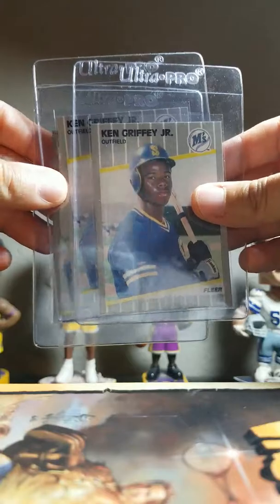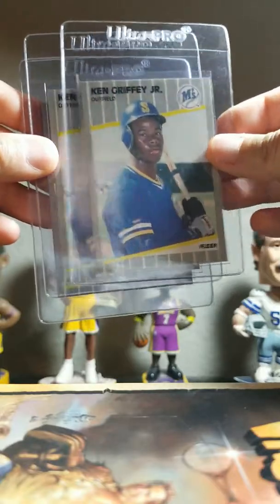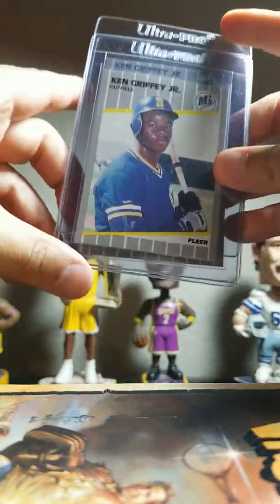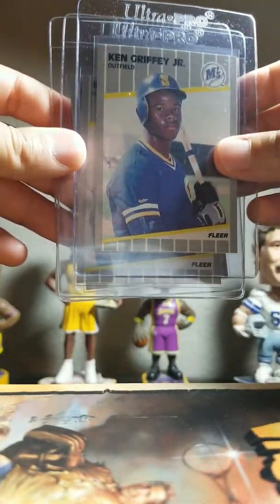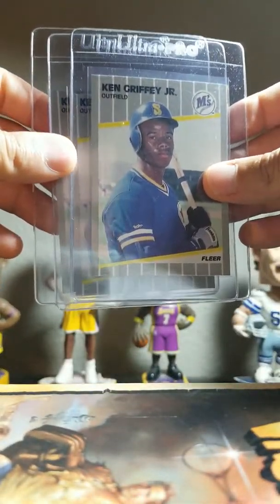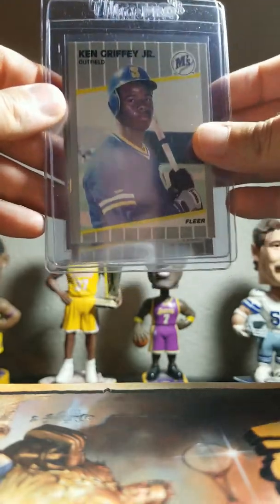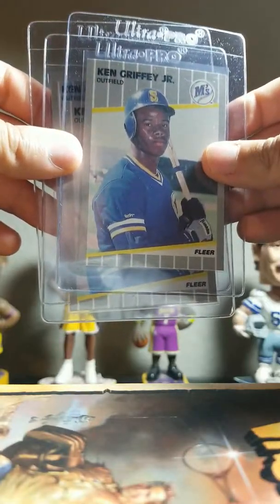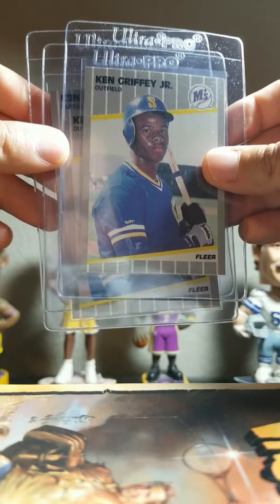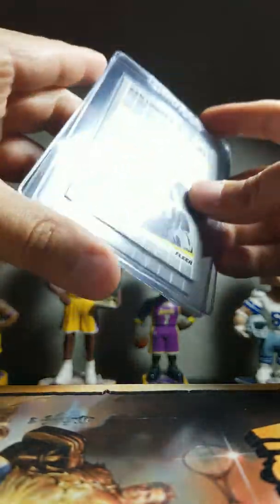Next three cards here are these three Ken Griffey Fleer rookie cards — all very well centered, sharp corners, edges really clean surface on all three of them. Hoping these get tens, actually. Griffey's rookie stuff has just shot up — I think this card in a 10 was for a while at like 30 to 40 bucks, and now it's a little over 100 bucks. Everything, all his rookie stuff, has just shot up like crazy.